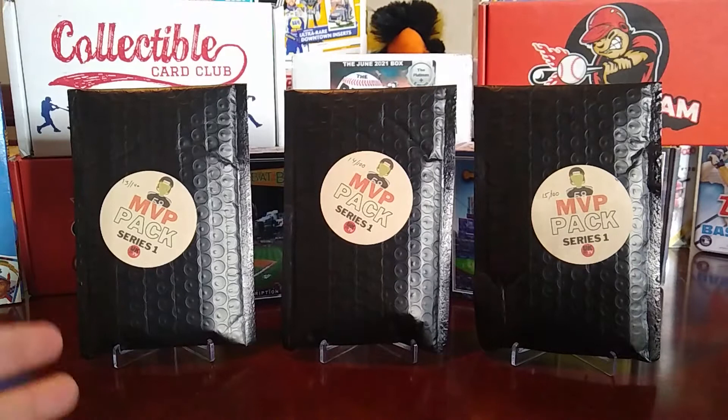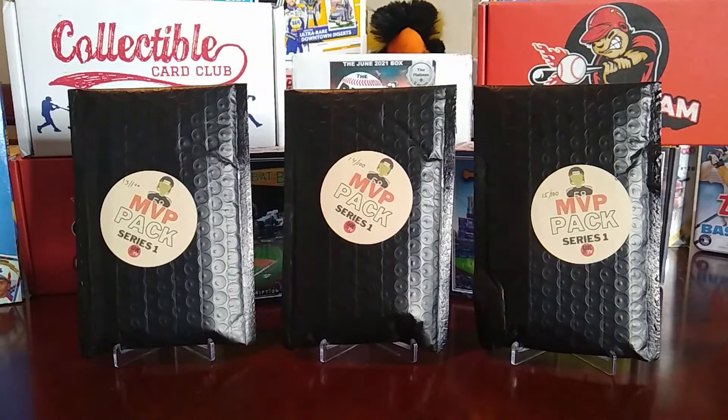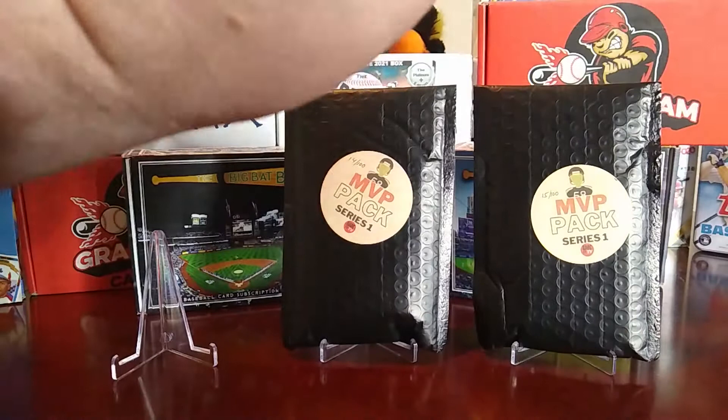These mystery packs are the MVP packs from Unbox King TV. He makes a hundred of each one — baseball and basketball were not available, they were sold out — so I got three of the football packs: number 13, 14, and 15 out of 100. They're completely random. There are eight to ten cards and they're ten dollars each, so it's the lower end of mystery packs but probably some of the better ones for the money.